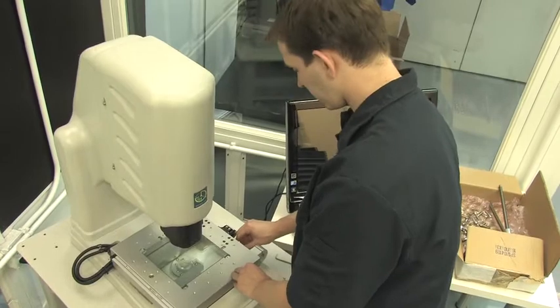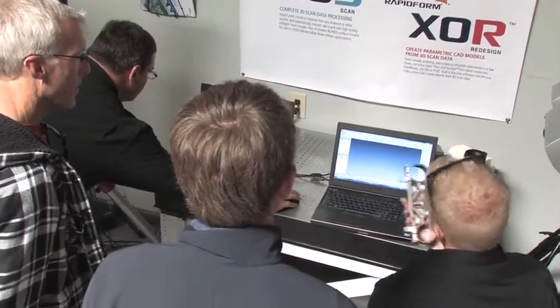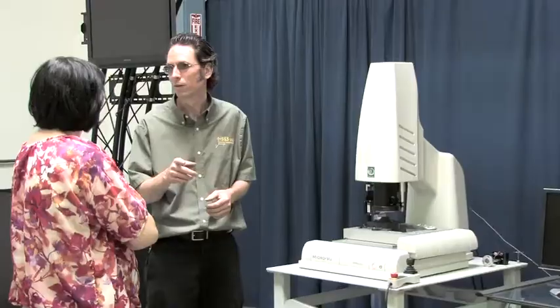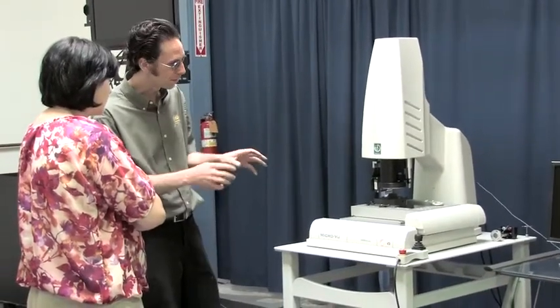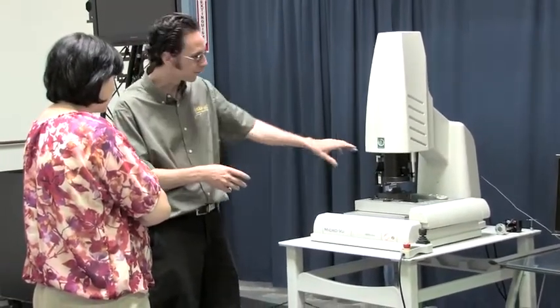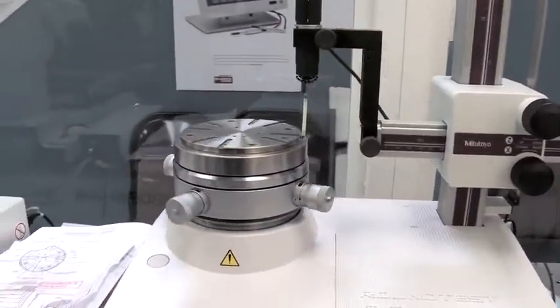What sets us apart from some of our competition is that we don't just sell and service equipment — we actually provide solutions, whether they are standard solutions or custom solutions. If customers bring us ideas or just concepts, we're able to come up with a plan for how they can get to their goals in measurement or even manufacturing of metals, advanced materials, pretty much anything to do with manufacturing.